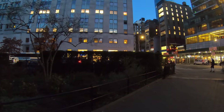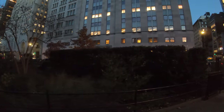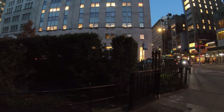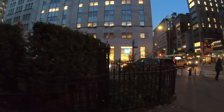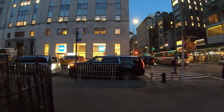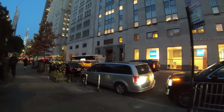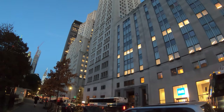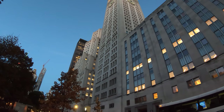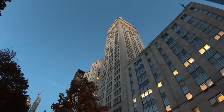Here at the MetLife Clock Tower Building — now it's home to Charles Schwab on the first-floor retail side. MetLife I don't think is in this building anymore; they moved to the Pan Am Building near Grand Central when that was completed. Now that one's called the MetLife Building. But this clock tower here still remains and it's very iconic.